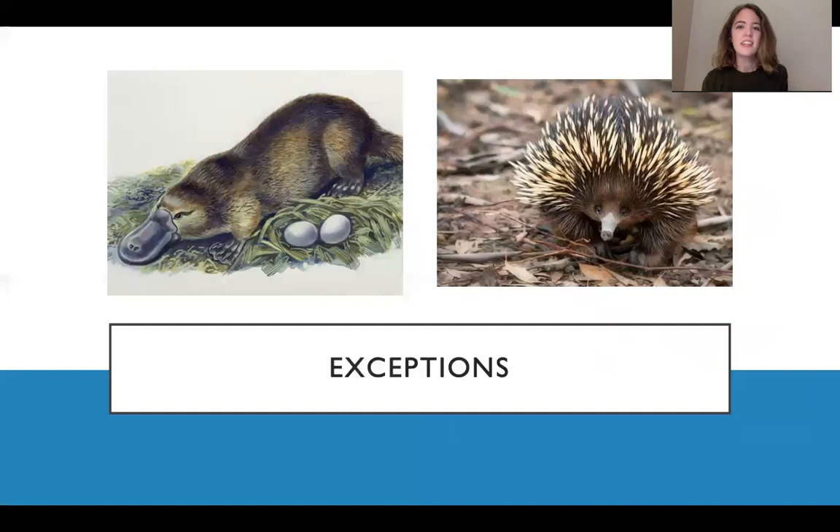Let's look at those exceptions: the duck-billed platypus and the spiny echidna. Both of these are mammals that also lay eggs. So that's pretty crazy — you can read more about them if you're interested.